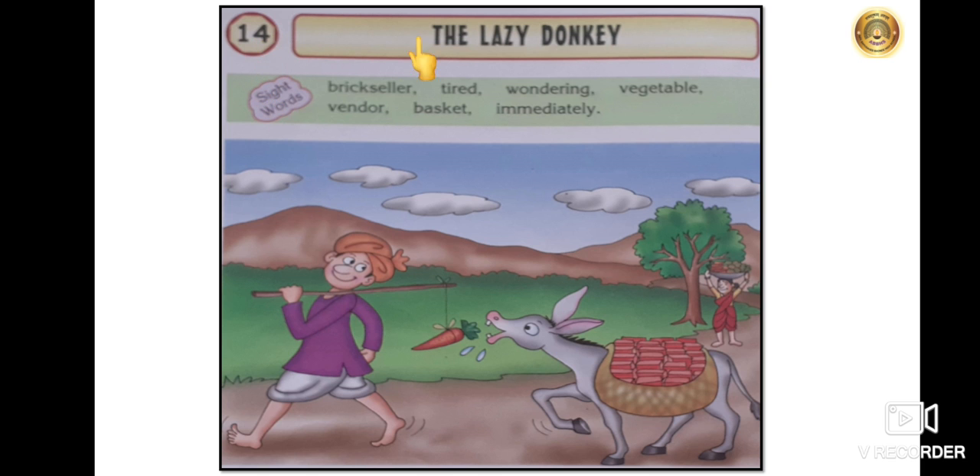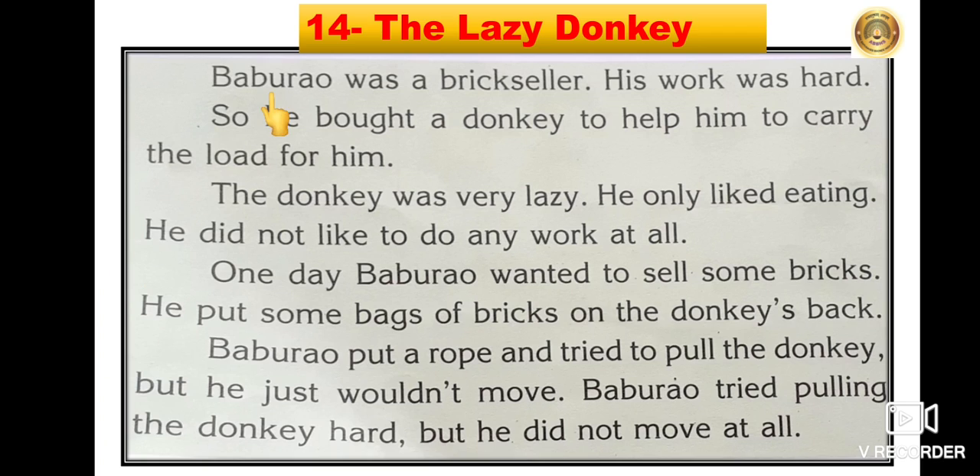Lesson number 14 — The Lazy Donkey. Baburav was a brick seller. His work was hard, so he bought a donkey to help him carry the load. The donkey was very lazy. He only liked eating. He did not like to do any work at all.